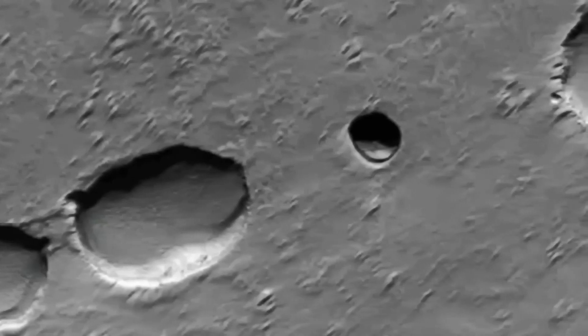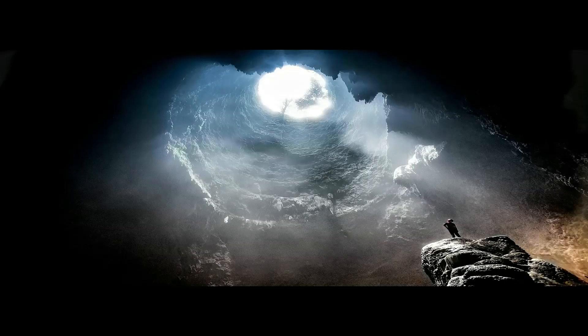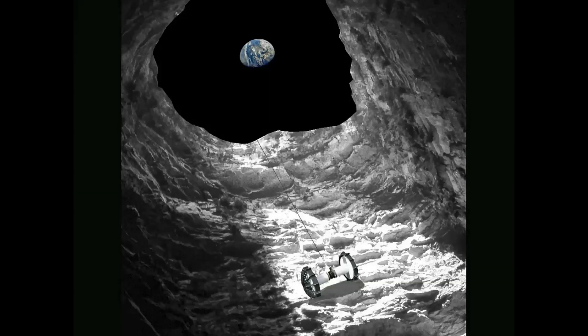Also found on Earth, lava tubes form when a crust forms over a river of lava, leaving a long hollow tunnel. If the ceiling of a solidified lava tube collapses, it opens a pit that can lead into the cave-like tube.